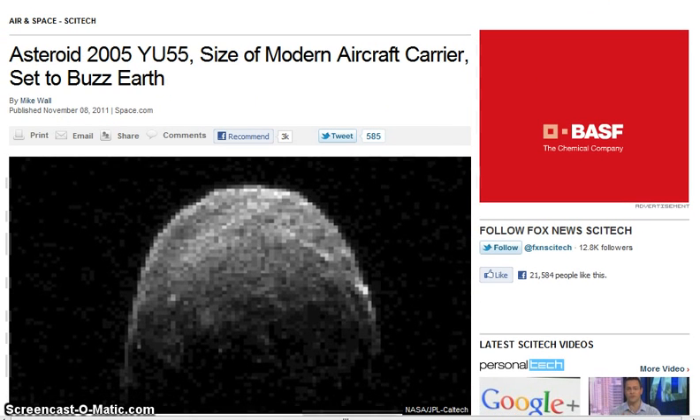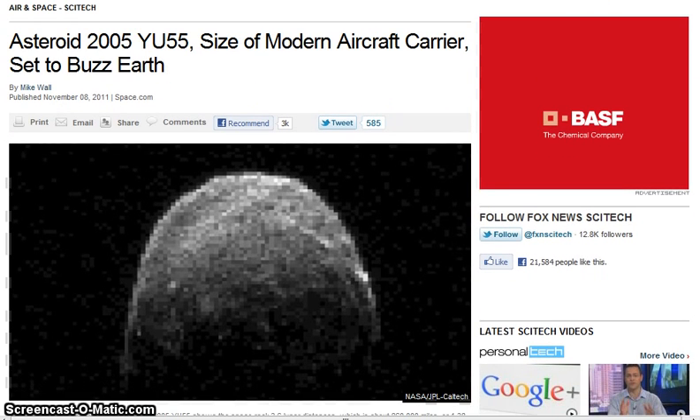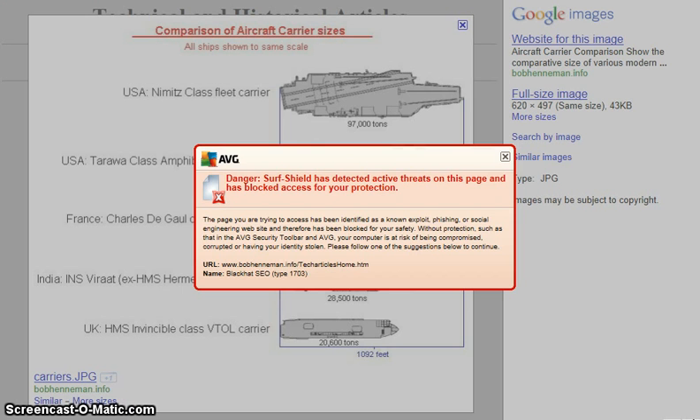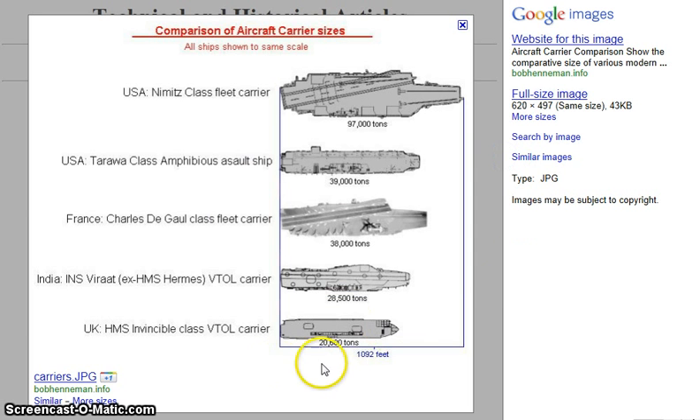This is Fox News. We all know they said the asteroid is the size of an aircraft carrier — bigger than a Nimitz class aircraft carrier. The Nimitz class aircraft carrier is 97,000 tons and 1,092 feet.